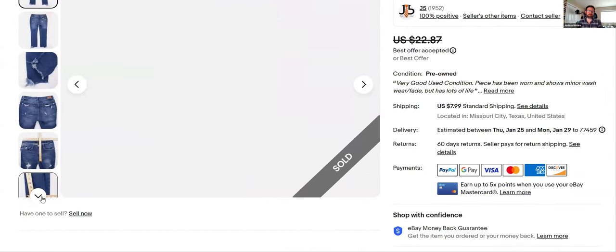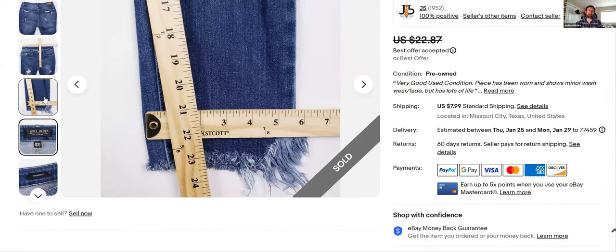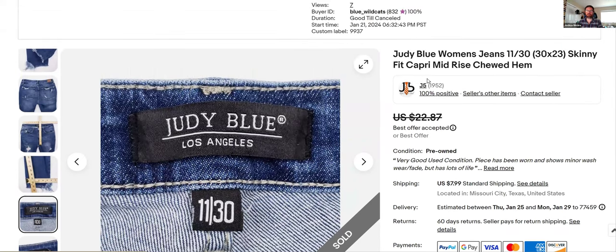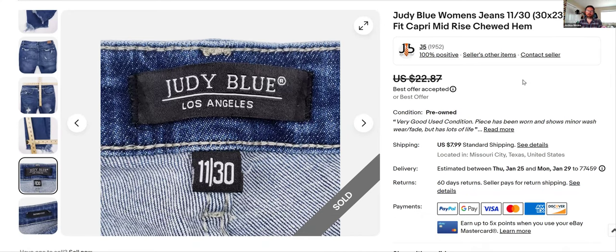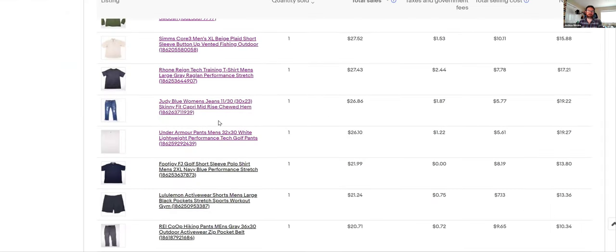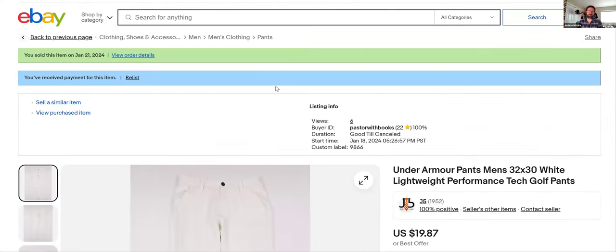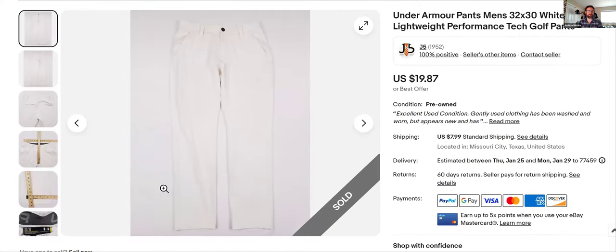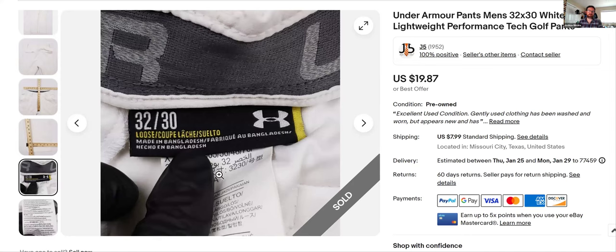More Judy Blue — I don't need to go over this much. I'll show you the tag just to remind you: when you see this tag, buy it, list it, sell it, get your money. This was actually the capri that sold. I hate capris because they never sell, but I listed this January 21st and it sold that night. I took an offer because I hate capris — the buyer got lucky because they sent me an offer for like $15 and I just took it.